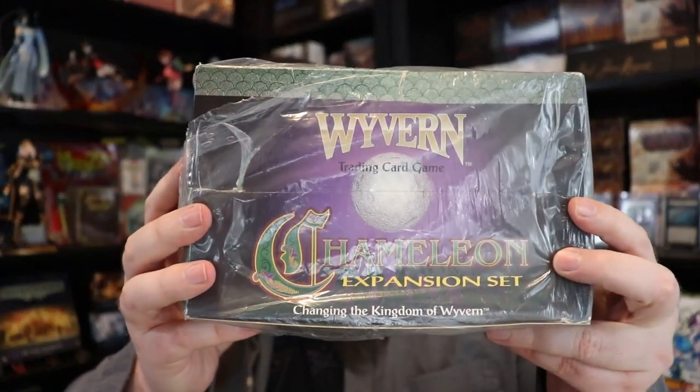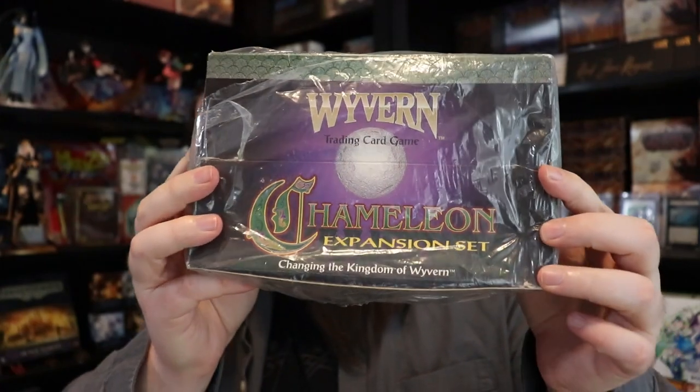This one scratches that old school TCG itch. It was printed by Cardamundi back in like 1995-1996. This box is a little bit open and I'll talk about that in just a second. I have almost a complete set of Wyvern — I'm just missing Chameleon, and that's what we're going to do today. We're going to open up as many packs as it takes to try to get a full set of Chameleon.